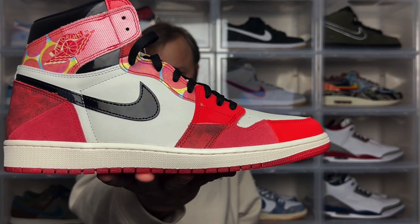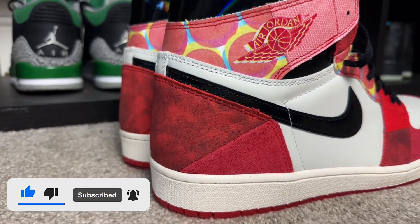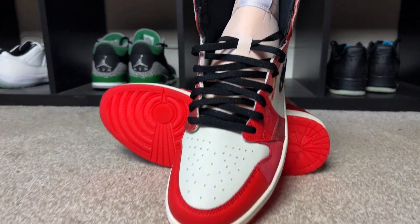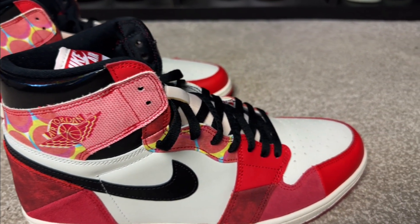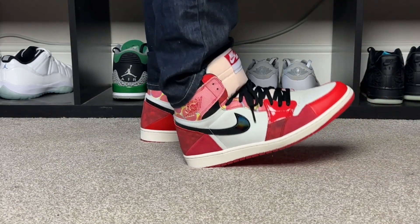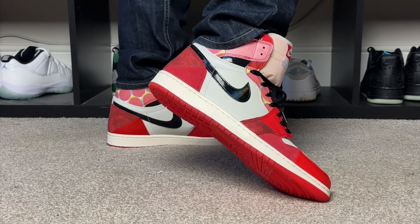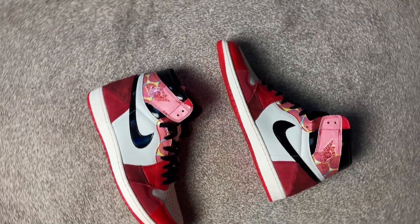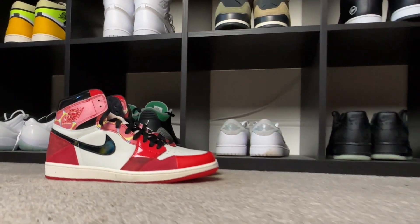Welcome back to the video. Today I'm checking out the Air Jordan 1 High OG Next Chapter. I like all kinds of content related to sneaker culture — be it unboxings, opinions, reviews, etc.